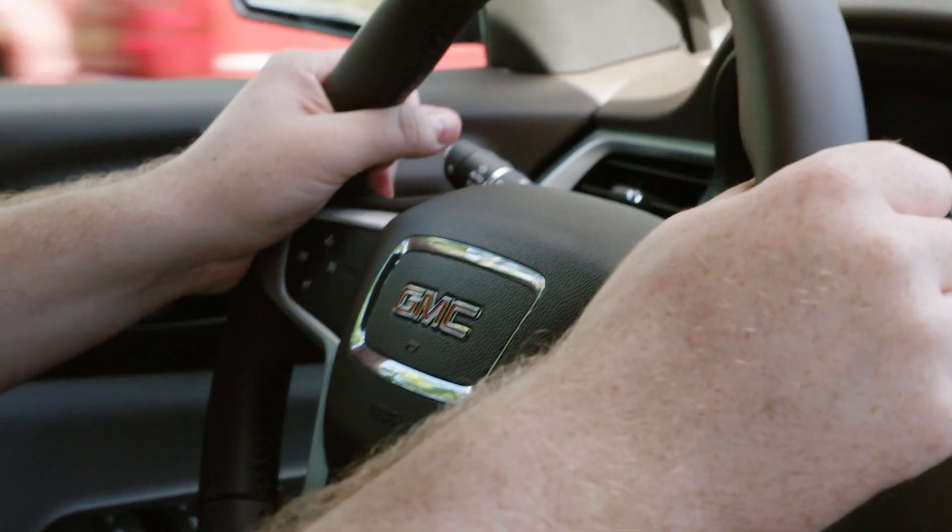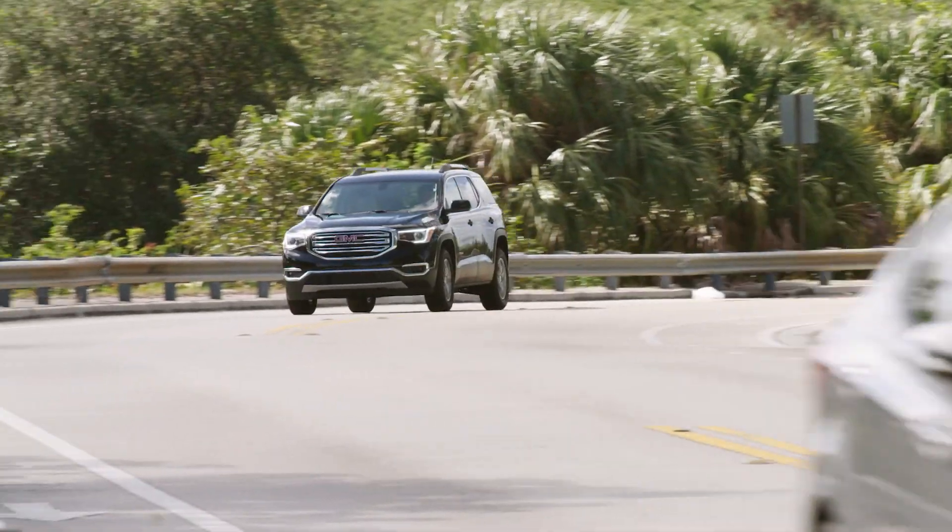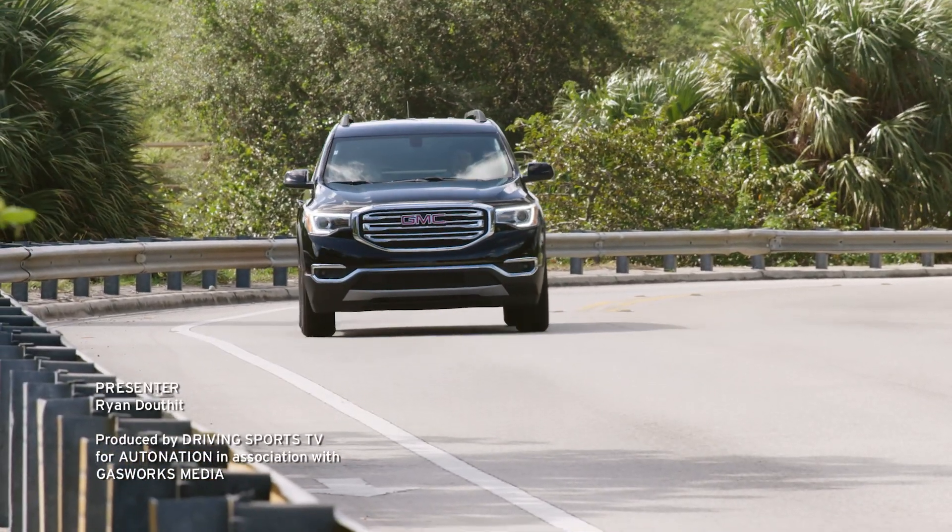To arrange a test drive, visit your local AutoNation GMC dealer. Get started at AutoNation.com. I'm Ryan Douthat, thanks for watching.